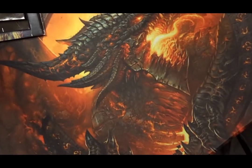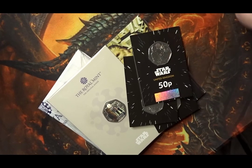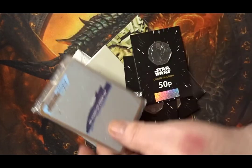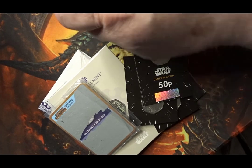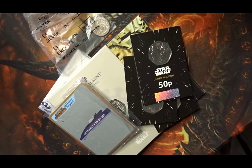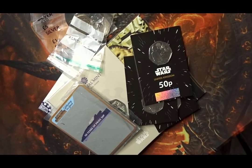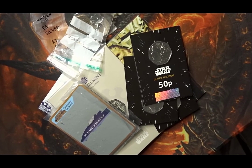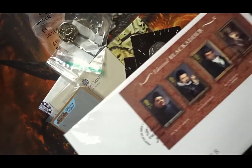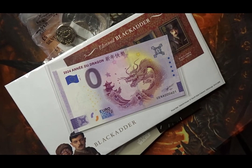So we have the Strike Your Own, the Star Wars coin 4 in both cupronickel and colour, an update for the gold edge trading cards, some St. Helena coins and 20p's, the UK 20p from 2008, the Blackadder first day cover, and the zero euro banknote for the Year of the Dragon. That ends this In the Post — I hope you've enjoyed it.